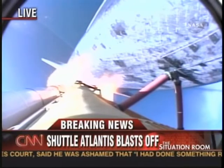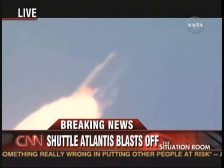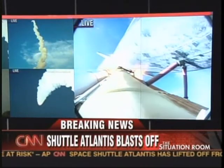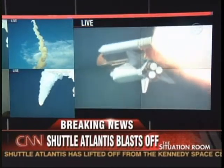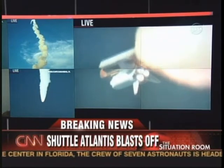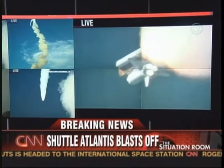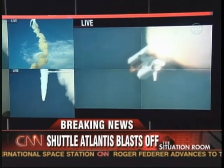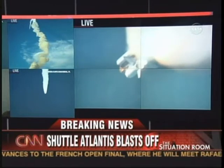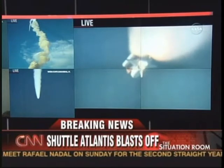One minute, ten seconds into the flight. The three liquid-fueled engines are back at full throttle. At liftoff, the fully-fueled shuttle, boosters, and external tank weighed four and a half million pounds. It has now burned half that liftoff weight in propellant. One minute, thirty seconds — all hydraulic systems in good shape. The electricity-producing fuel cells also in excellent shape as Atlantis heads downrange, eighteen miles from Kennedy Space Center at an altitude of eighteen miles. The next event is burnout and separation of the twin solid rocket boosters, which are burning propellant at a rate of eleven thousand pounds per second.